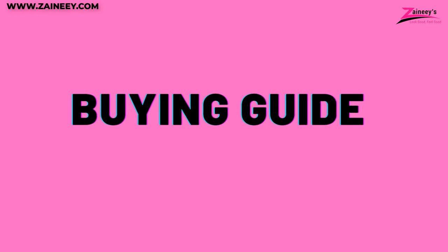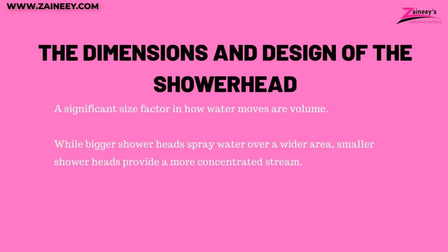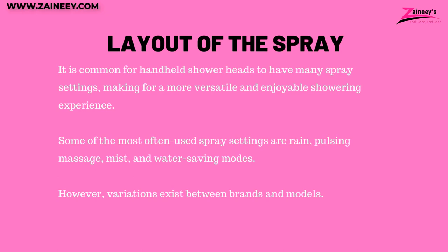Buying guide — what to look for in a handheld showerhead. Number one: dimensions and design. The two most frequent forms are circle and square. Circular shower heads have become increasingly popular due to their adaptability and versatility. Size is also a significant factor in how water moves — while bigger shower heads spray water over a wider area, smaller shower heads provide a more concentrated stream.